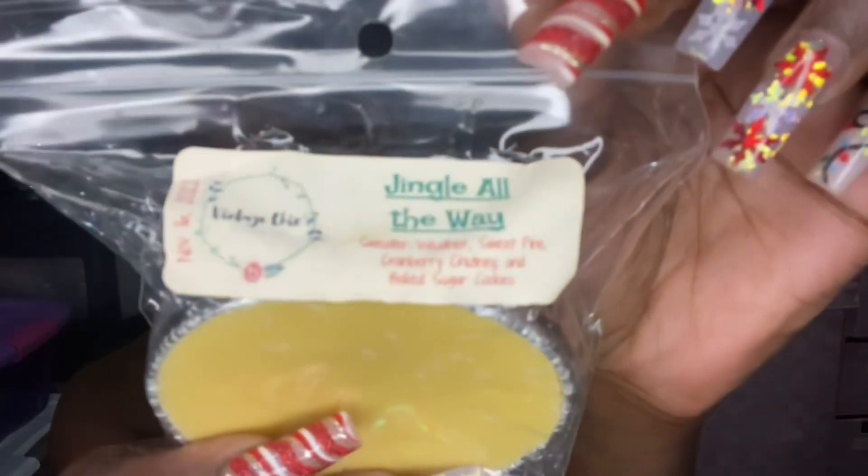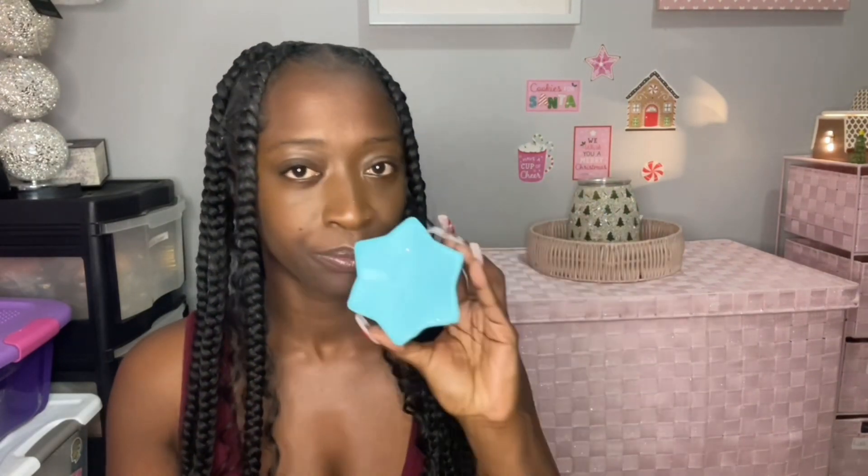I'm back. So I created this blend last year with VCS through the wet shape page — it's called Jingle All the Way: sweater weather, sweet pine, cranberry chutney, and baked sugar cookies. Okay, they're different. This one doesn't have peppermint. This one is sweeter — you get that baked sugar cookie and that cranberry chutney. I think cranberry chutney is a good one to use that people don't put in a lot of blends. But yeah, I just had to compare them because they're very similar. This one is more fresh though — that peppermint gives it a freshness, almost like a coolness. Really pretty, I really like Shiver Mountain, well done.